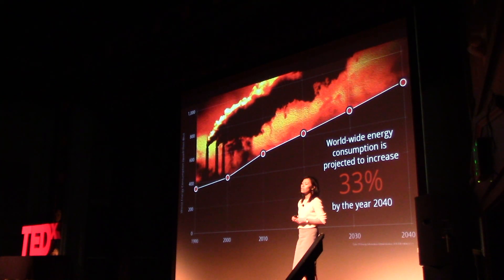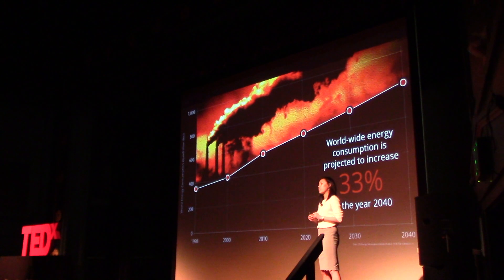In fact, we know that worldwide energy consumption is going to increase 33% by the year 2040. That's just 20 years from now. We have to find one-third more energy than we have today.